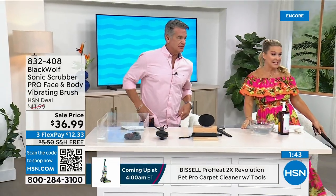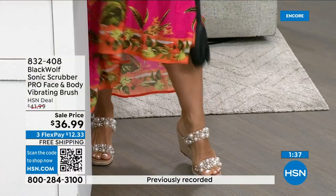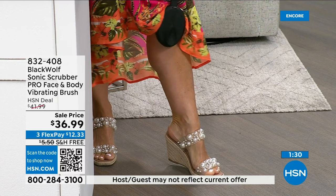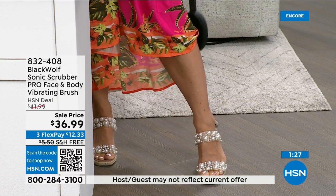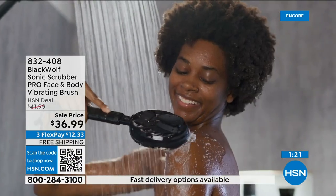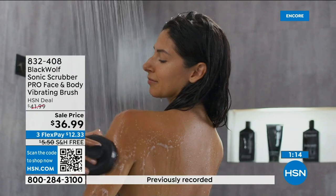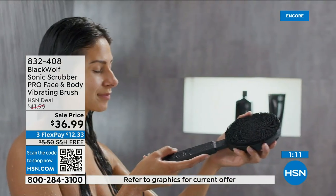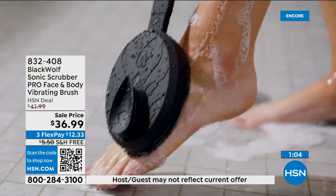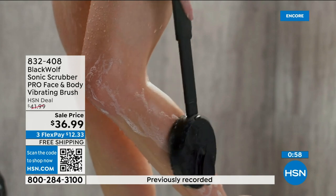Look at this — I can do my feet. You can massage your ankles, feet, and legs where they're sore. Imagine your shower gel on there with hot water from the shower — you are not getting out. You're going to be like your kids when they finally take showers on their own and you're asking how much water they're wasting. This is going to extend your shower time — I'm just giving you a warning because it feels so good.